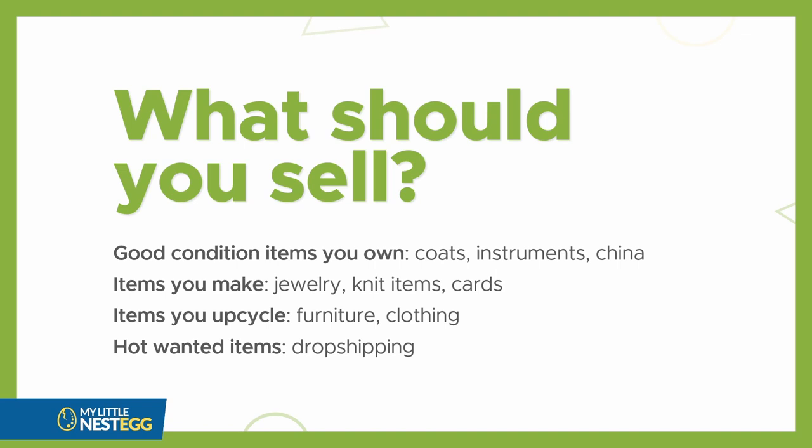If you want to sell some stuff — maybe you got some old things, maybe some new things — if you want to make some profits, what should you sell? You could sell good condition items you own: coats, instruments, China. Items that you make by hand: jewelry, knit items, cards. Wood-related furniture, or items you upcycle or recycle — like an old piece of furniture or a wedding dress you make newer. Or hot, wanted items via drop shipping, where somebody buys something, you put the order in, and it ships to your client. Or you buy something and resell it for a higher price.